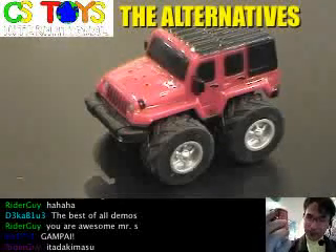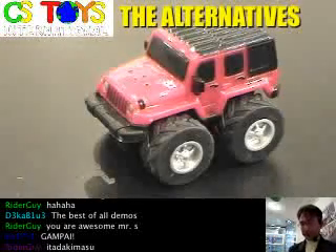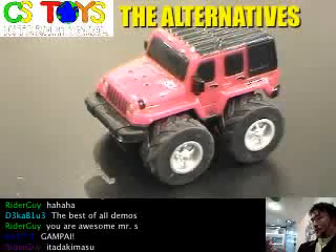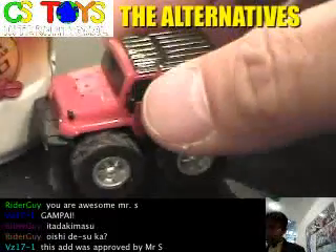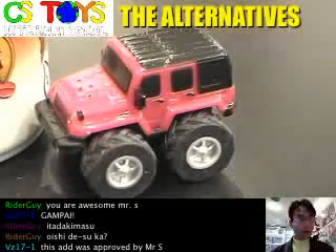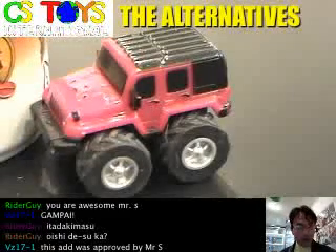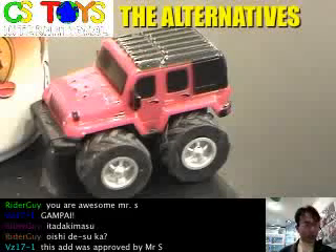Thank you, Rider guy — kanpai, itadakimasu! Zero Max, the best coffee. It says non-sugar and wonderful coffee — it says wonderful coffee inside. No sugar, all right. Not bad! So this small pullback toy figure is going to be someone's special free gift for purchases over 10,000 yen. The first person who purchases over 10,000 yen is going to get this cool item.